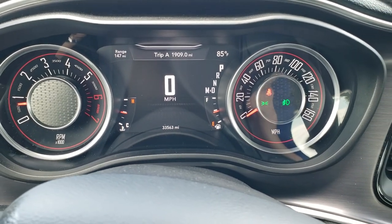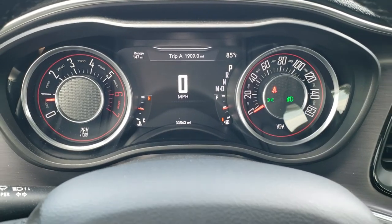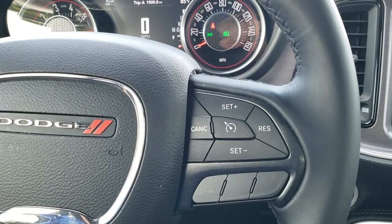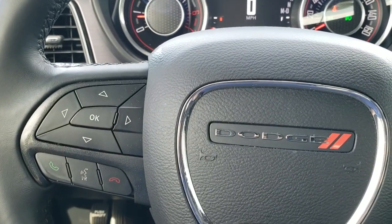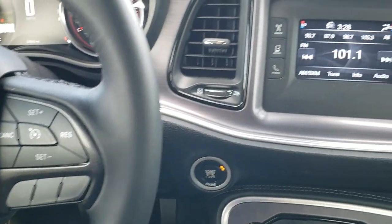Digital speedometer, outside temp, and range to empty — you can change those displays to read pretty much whatever you want. It has the leather wrapped steering wheel with cruise controls on the right, Bluetooth and information center controls on the left, and audio controls on the back of the steering wheel.